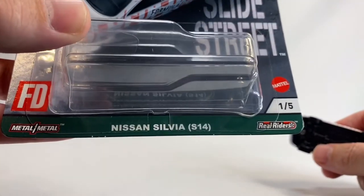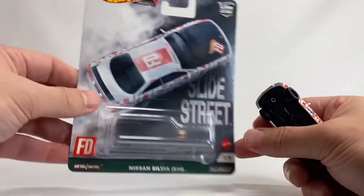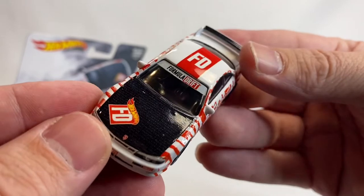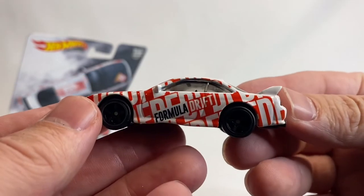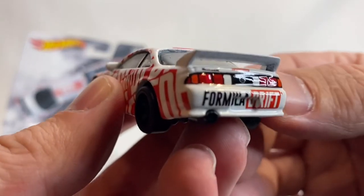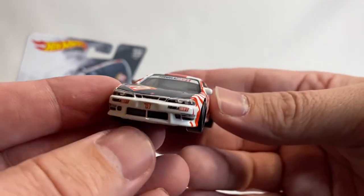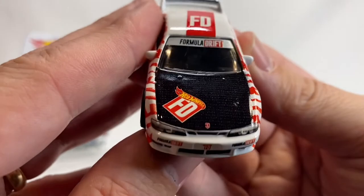First up is a nice S14 Nissan Silvia FD Formula Drift. Not going to act like I have any idea if any of these cars have real liveries or not. I think this one is real — it seems to be pretty legit. I'm just not into this culture as much. They are cool cars and I know a lot of people like them, so we will review them today and then pack them back up and give them away as a prize in a future giveaway. This is a really strong Silvia.